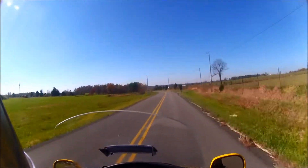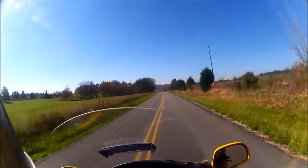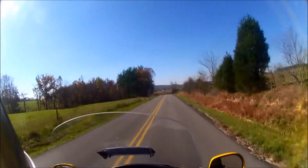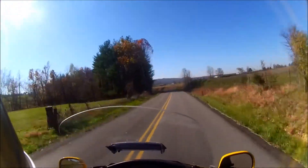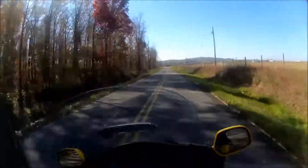The only thing I don't like is the windshield — I'm not a fan of windshields. But this thing is very nice. Very nice indeed.